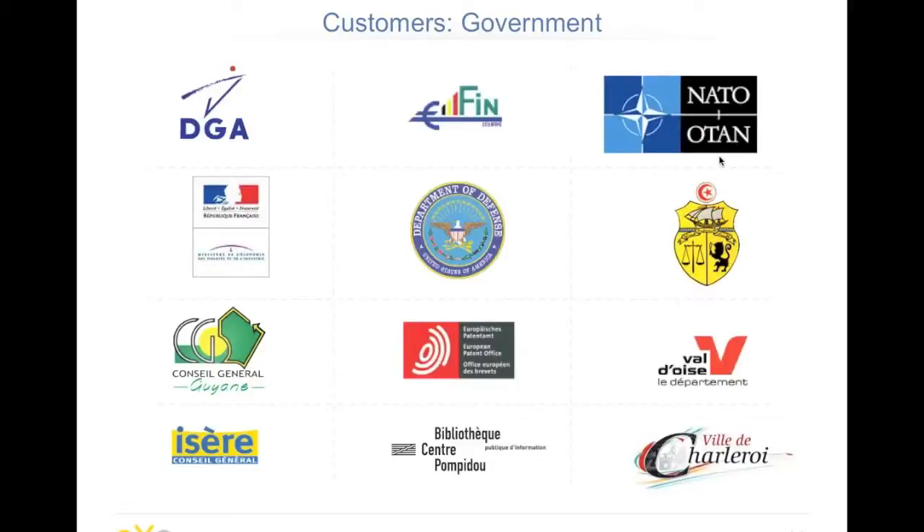We also have customers in the government sector, like NATO, the Department of Defense, and the Ministry of Finance in France and Belgium. Just to take NATO as an example — one of the reasons they chose EXO was because of the security we have in the product and the standards we believe in.